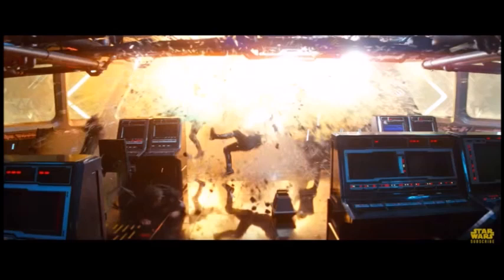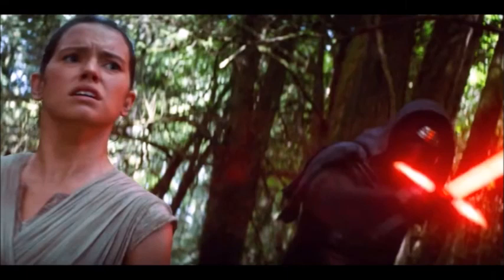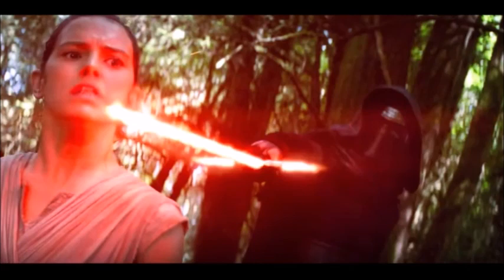Next we get what I assume is the highlight of this trailer for everyone: Kylo Ren holding his lightsaber directly to Rey's face. You can see the heat coming off the lightsaber — it's definitely very scary. This appears to be on the planet where the Resistance base is located, which may or may not be Yavin. Because it's an unstable design, you can see the heat and the fiery look — it's not as crisp and clean as other lightsabers. It looks like he's not going to kill her here, but he's definitely showing her who's the boss.